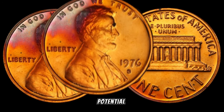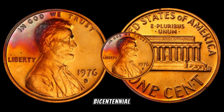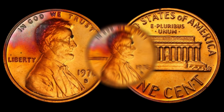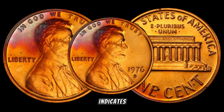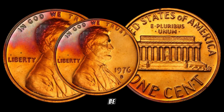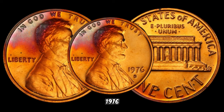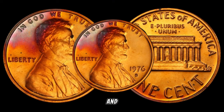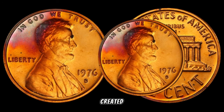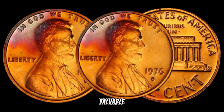Before we jump into the potential value of the 1976 S Lincoln penny, let's take a quick trip down memory lane. The bicentennial year was a special time, and the U.S. Mint marked the occasion by producing unique coins, including the Lincoln penny. The S mint mark indicates that these coins were minted in San Francisco. One of the key factors that could contribute to its value is rarity — the San Francisco Mint produced a limited quantity, making them potentially more valuable to collectors.